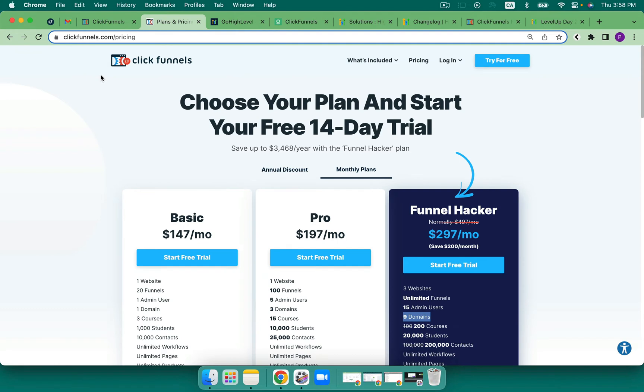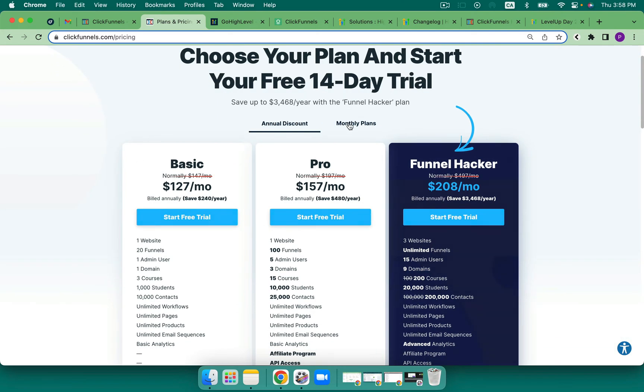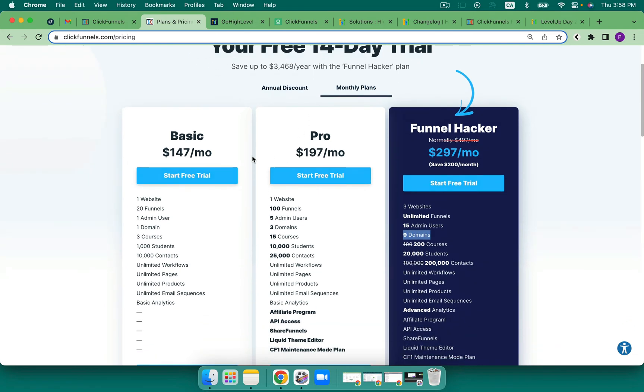First, let's take a look at ClickFunnels — let's jump over to the pricing page. We can see here that they've got a 14-day free trial and they have three plans. They have an annual discount and then they have the monthly plans. We can see that there are basic, pro, and funnel hacker plans: $147, $197, and $297.